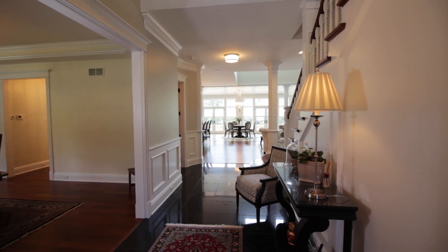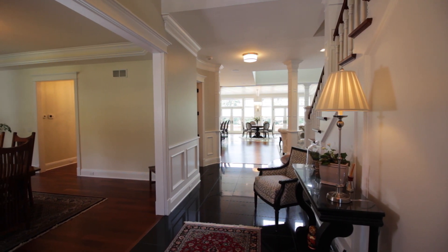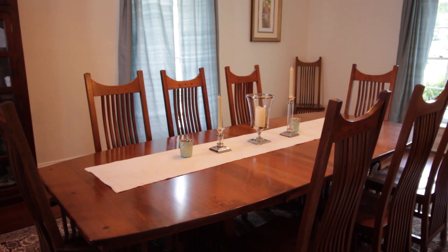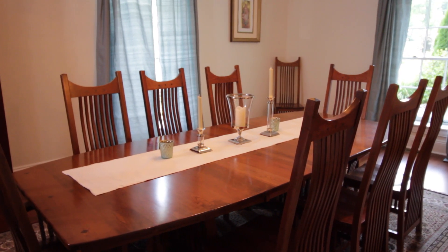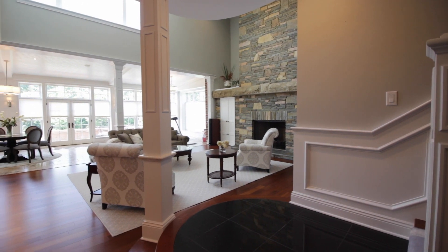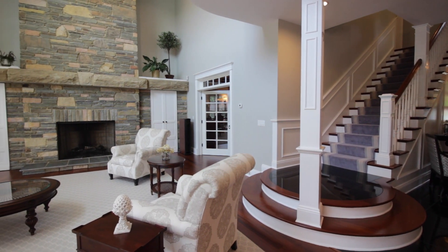As you enter the stunning estate, take notice of the architectural detail, open floor plan, and extensive woodworking that carries throughout. The impressive great room offers over 20 feet high coffered ceiling and is accented by a two-story stone masonry fireplace.